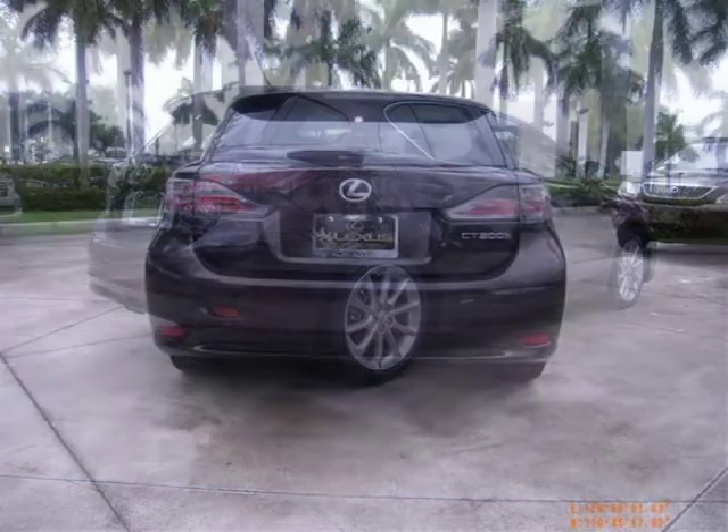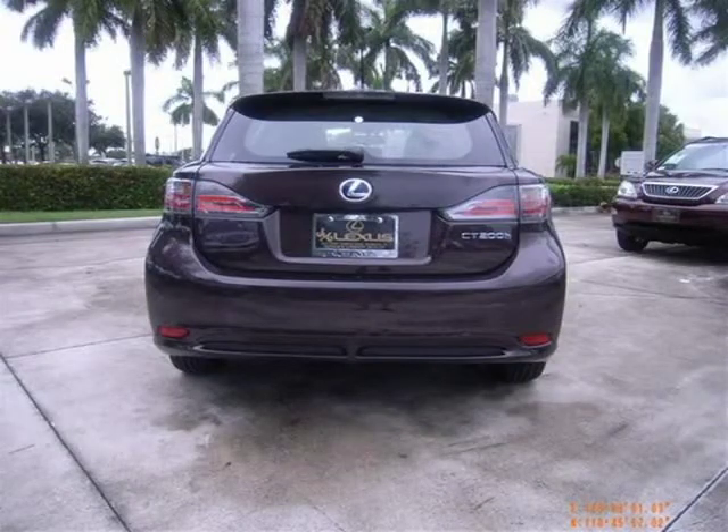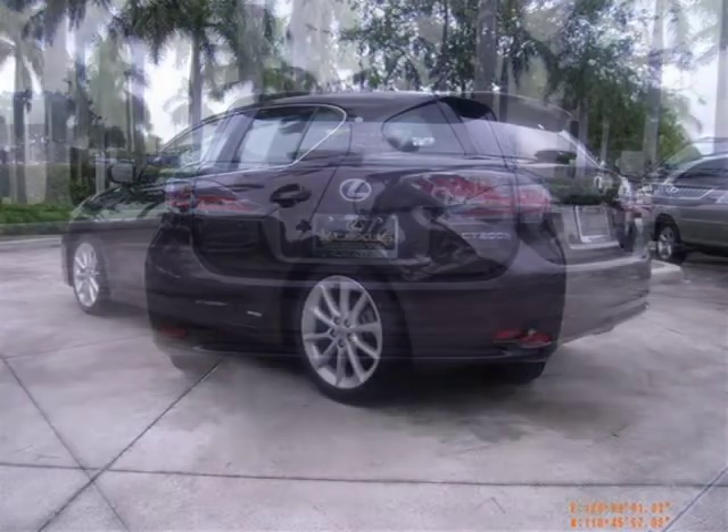For more information on this great hatchback please click the link below. Thank you.